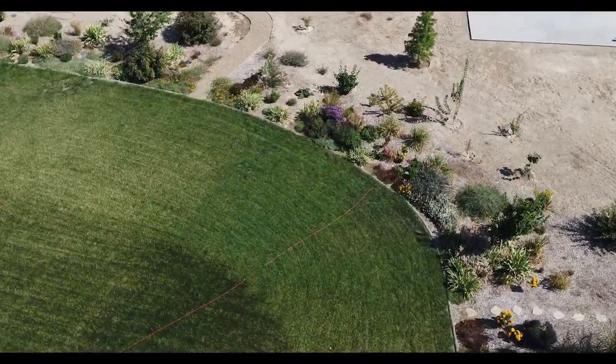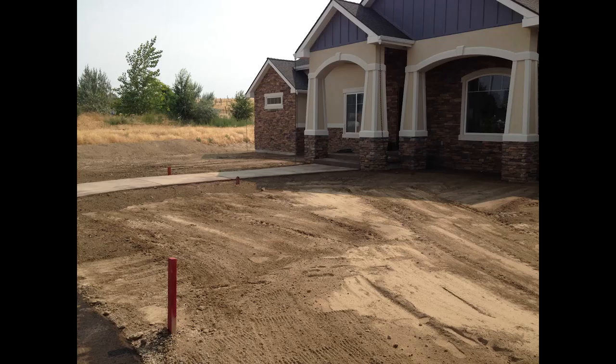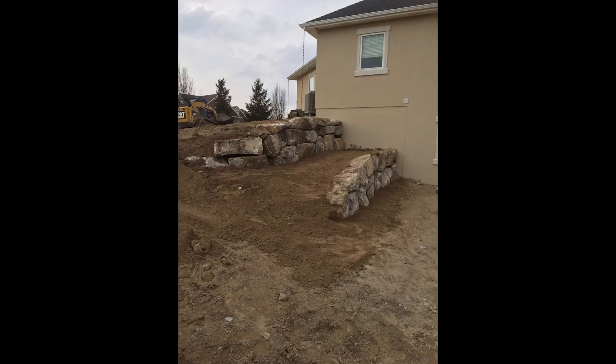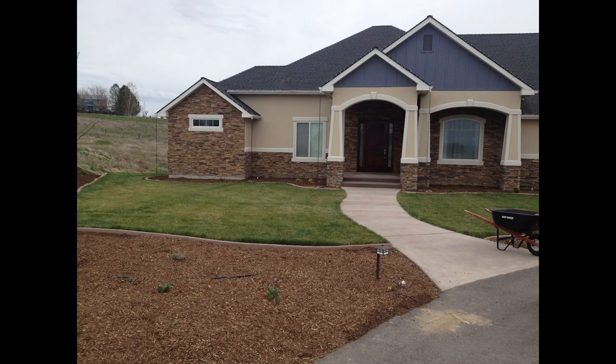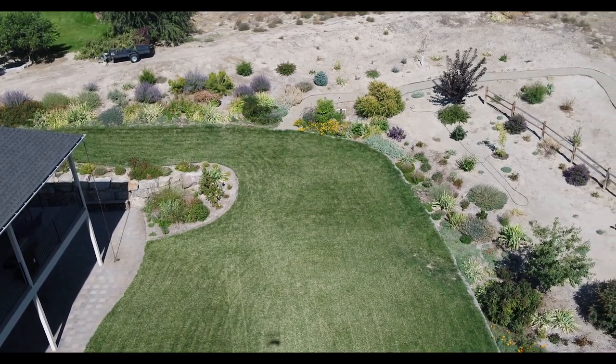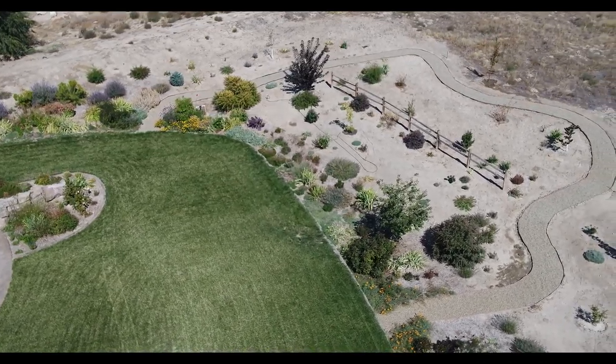We moved into this house four years ago, so I had a pretty good idea of what I wanted — lots of flowers. When we first were putting in the front yard, I just wanted the whole thing to be flowers, no grass. But my husband said nope, you have to at least have some grass.